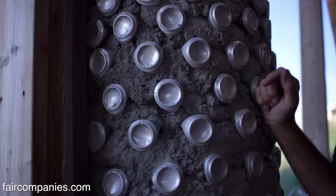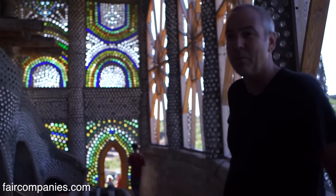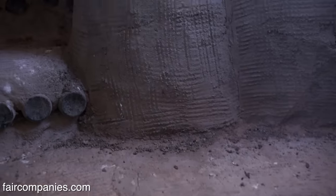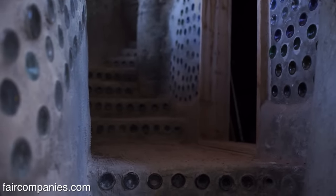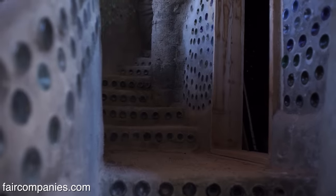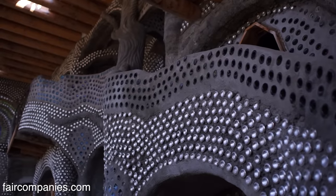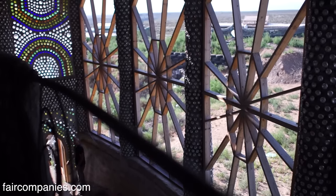Our county permitting lady came out just to do her walkthrough, and the way we built the stairs wouldn't be permitted. It's super strong — there's no reason it wouldn't be permitted, but it's just not in their way of thinking to permit a staircase like this. But we're just able to go off here and do what we know works.